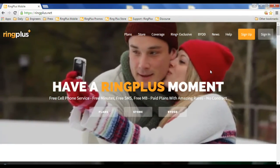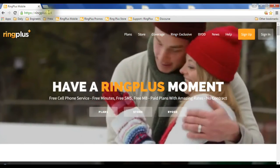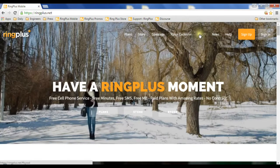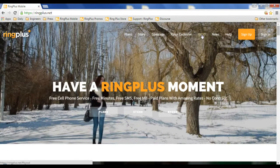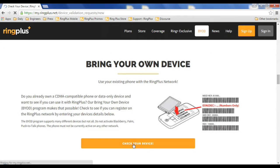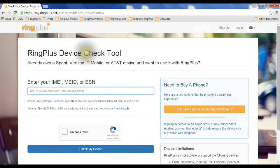No problem — you don't need a Ring Plus account. You just need to go to ringplus.net, and then at the top, click on BYOD, which means 'bring your own device.' It brings you down to a section that tells you a little bit about it, and then you click on the button right down here, which takes you to our check tool.